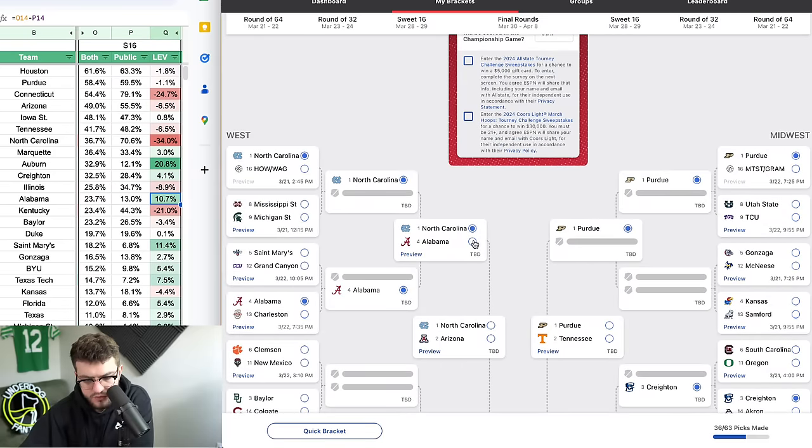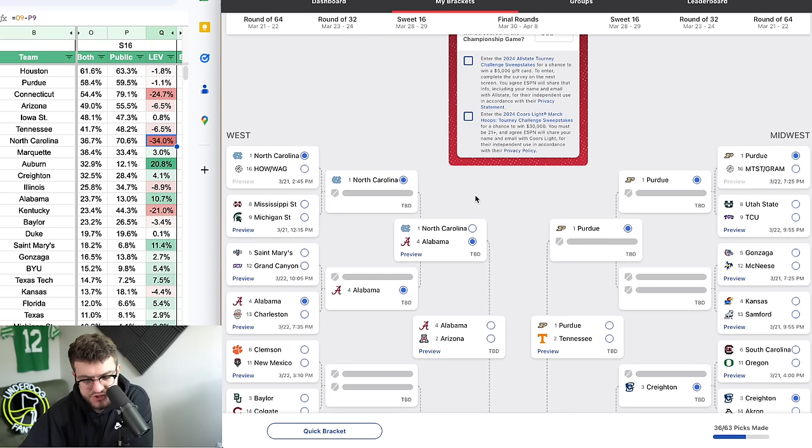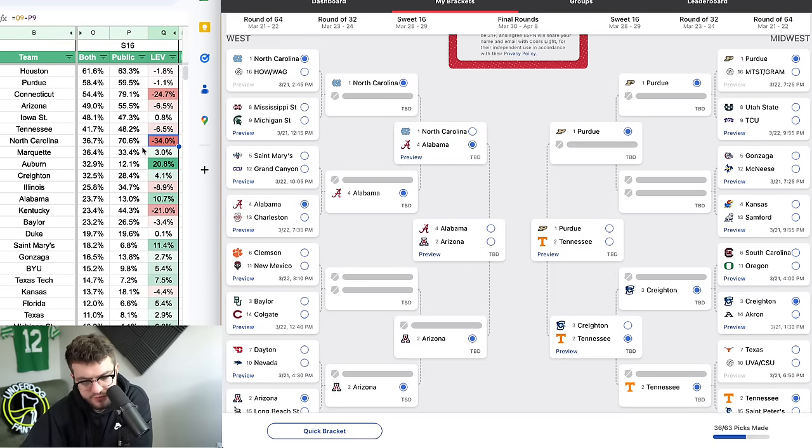Let me check Iowa State one more time — their coach has never made it past the Sweet 16. I think this could be the year people exercise their demons. Tennessee with Rick Barnes — I don't think he's ever made it past the Sweet 16 either. Purdue, similar idea. Our Final 4 is set: Houston, Tennessee, Iowa State, and Arizona. Actually, we'll go Arizona in the final, Caleb Love leading the way. Final is Houston vs Arizona in Houston — that's actually really fun.